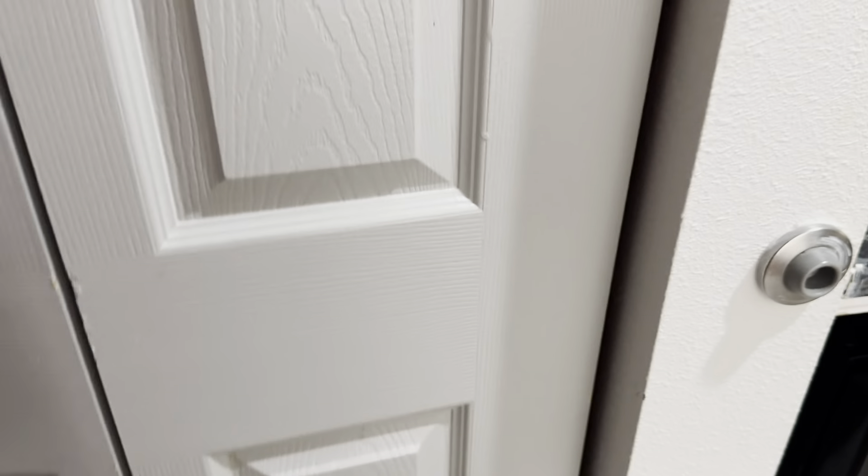There's a little fridge, a microwave, a little closet, and another door.